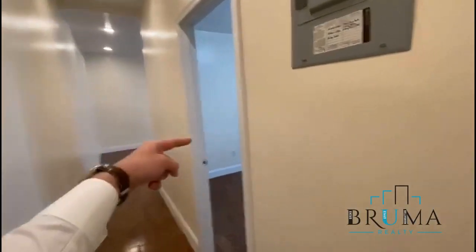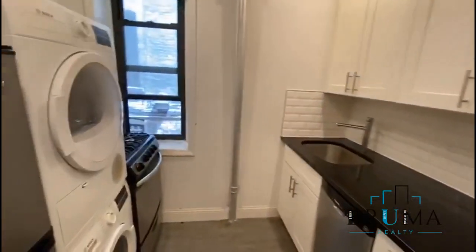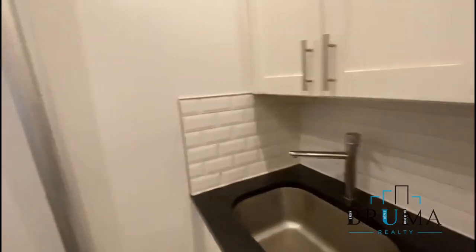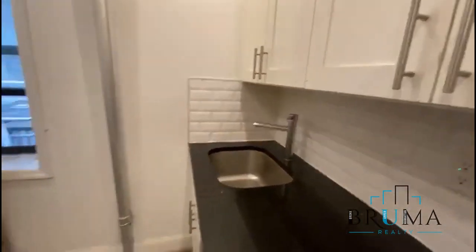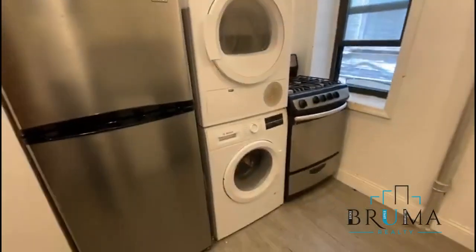We've got one bedroom in the back, one bedroom right here. The kitchen — the bathtub is still inside right here in the kitchen. This is still going to get painted and cleaned well. Dishwasher right here. Back splashes, gas oven.